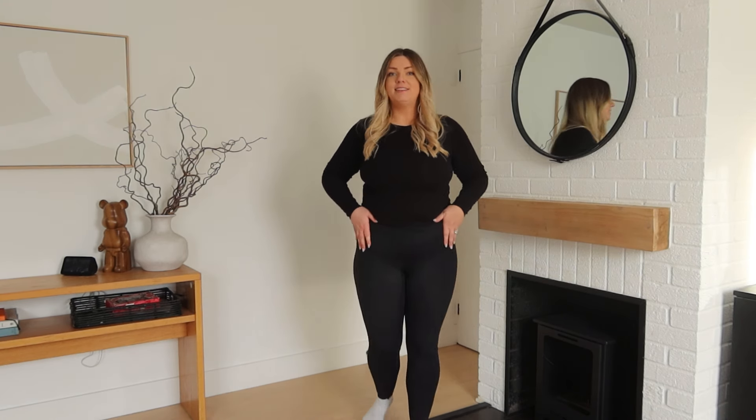Just to quickly recap on sizing, I'm roughly about a UK 18, maybe a 16-18 — I've lost a little bit of weight so I'm kind of between sizes. I'm going to kick it off with my favorite item of the whole video. I have just reordered these leggings because they are my favorite leggings in my whole wardrobe. I have one pair at the moment and this is my second pair — whenever they're in the wash I'm always like, oh what am I gonna wear? These are the Pata-Off leggings and I went for black because that's my uniform.